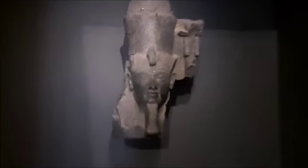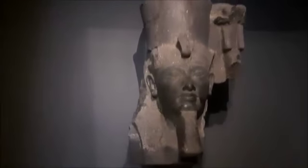Egypt's history is split into several different periods according to the ruling dynasty of each pharaoh — 30 dynasties in total.